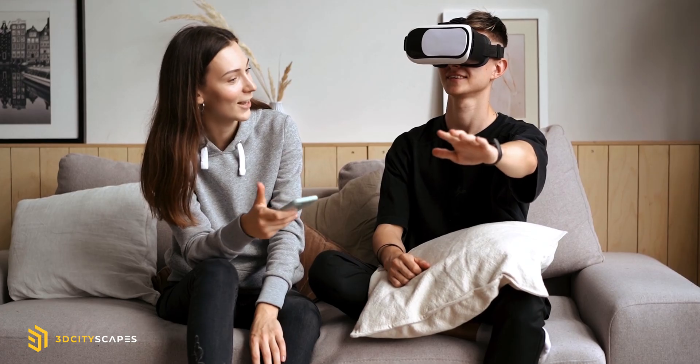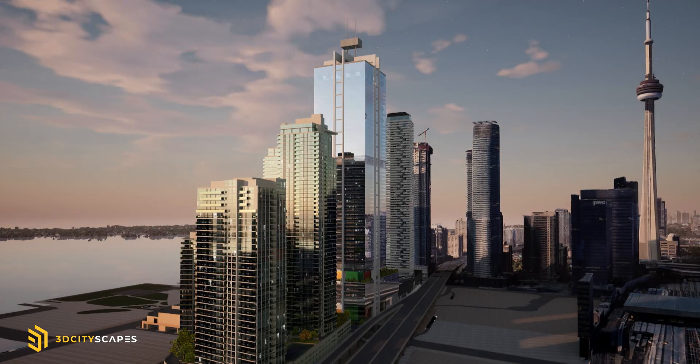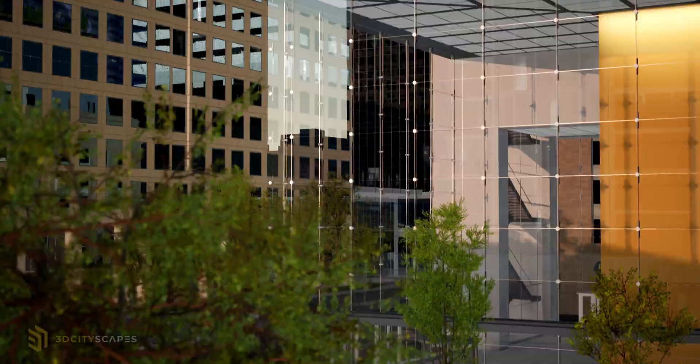Raise more capital, get faster approvals, and build greater public awareness by engaging your clients in a way that is more meaningful and impactful than ever before. The future is now.